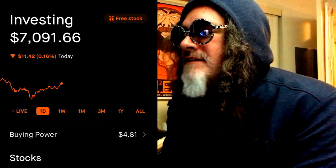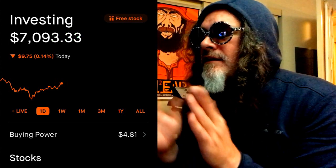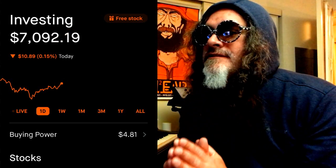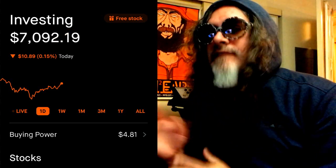So currently I am at $7,090. I'm going to show you, as I said, I made a lot of changes. I'm totally down though right now. I don't recommend these changes. Don't do what I do. I'm a total rookie making rookie mistakes left and right.